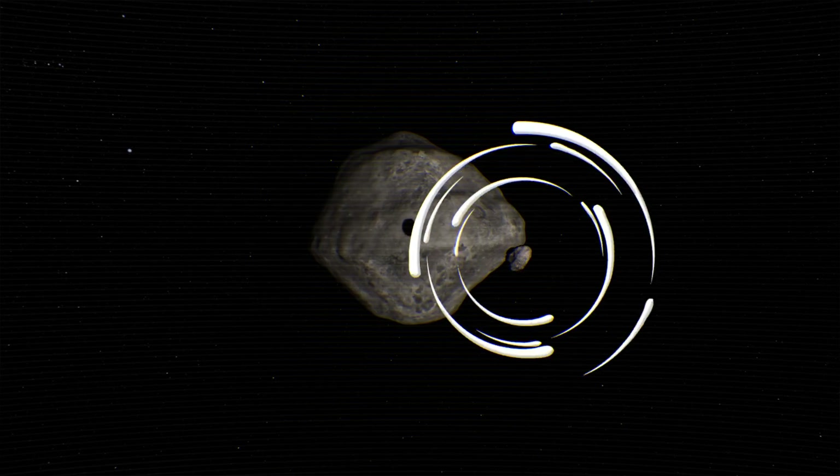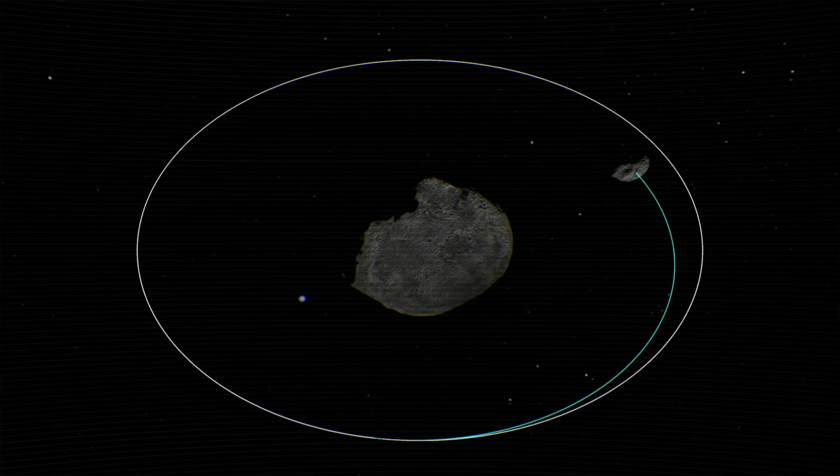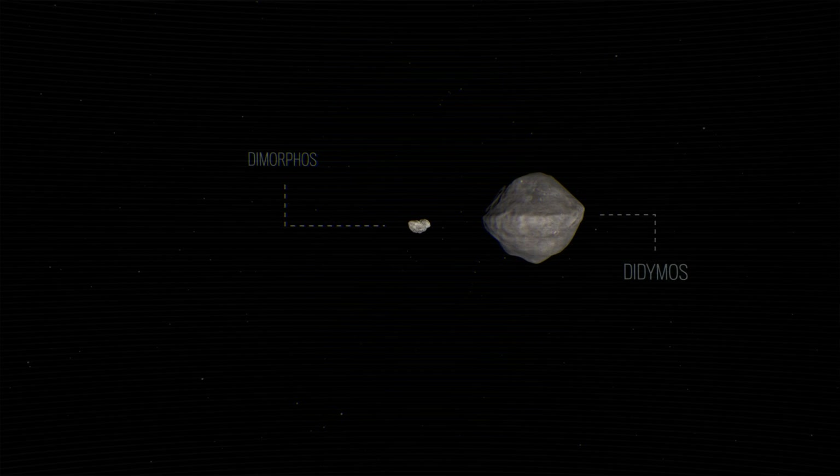If you do the experiment at a binary system — two asteroids, one of which orbits the other — you're able to measure that orbital change using telescopes from Earth. There are only a very small number of asteroids where you can do this experiment, and Didymos is by far the best. This made it a very cost-effective and focused way to do this first test, taking it from something that was just theory to now a reality.